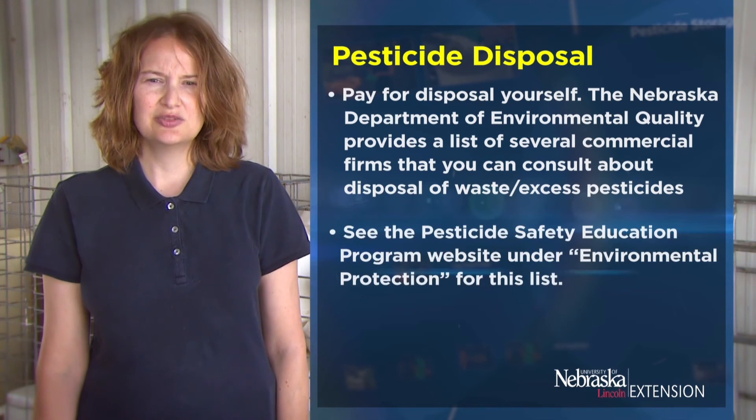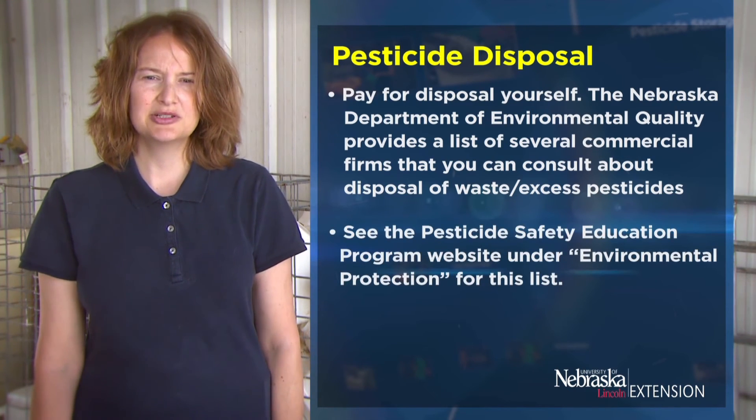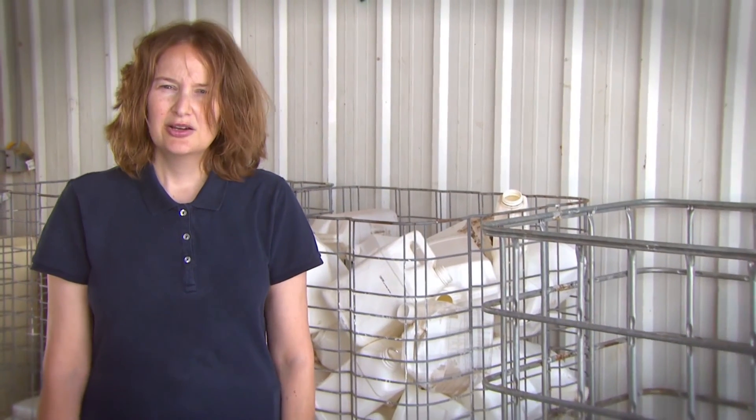See the Pesticide Safety Education Program website under Environmental Protection for this list. Remember that disposal is a part of your overall pesticide management program, which also includes spill management, application, and storage.